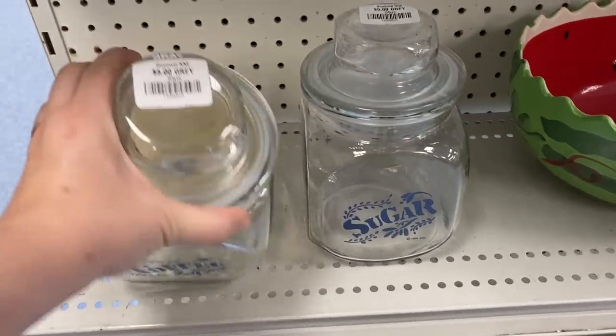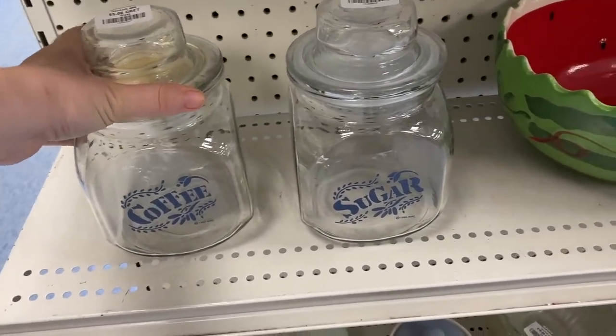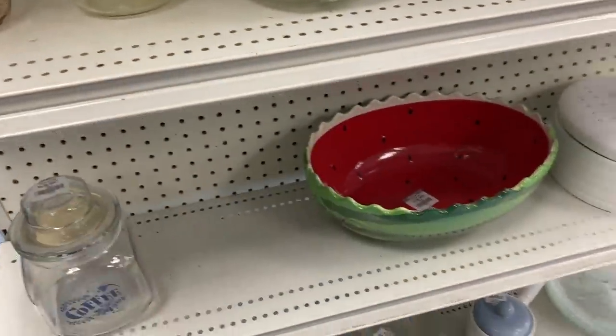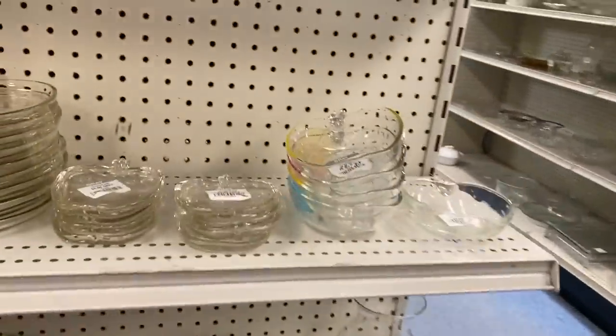Who's been with me long enough to remember when I picked up the same exact set? I was very happy to come across these because I wanted another sugar dish to put brown sugar in. So that was really exciting. I really didn't need one for coffee. I was thinking about still grabbing it but I didn't want to just get it to get it, you know.